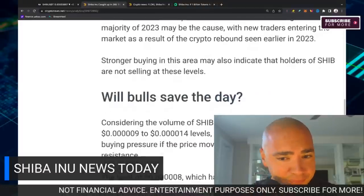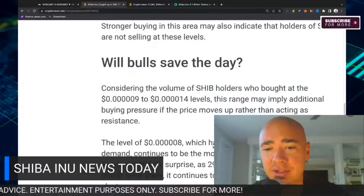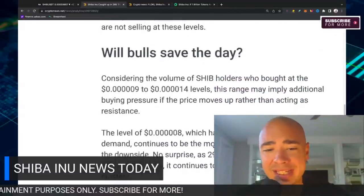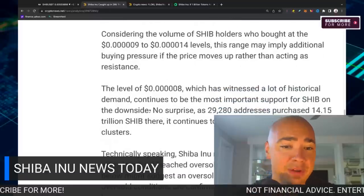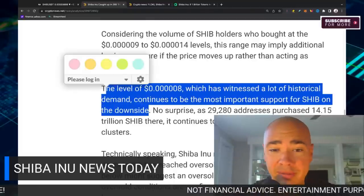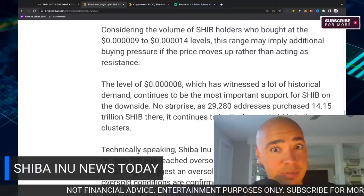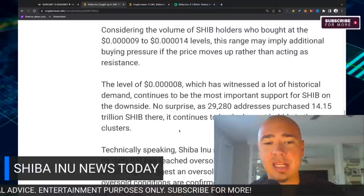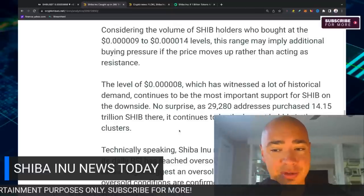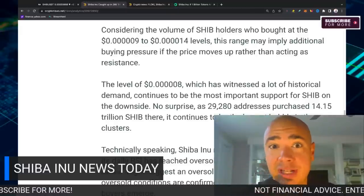The level of 508, which has witnessed a lot of historical demand, continues to be the most important support for SHIB on the downside. I've accumulated at this level quite a bit back in 2022, so I'm excited to see these prices again because it offers another opportunity to accumulate. No surprise — almost 30 addresses purchased 14 trillion SHIB right at this 508 level, a lot of whales.